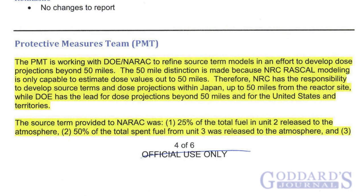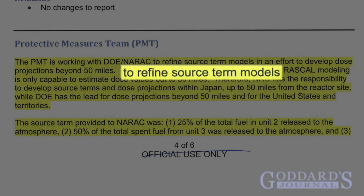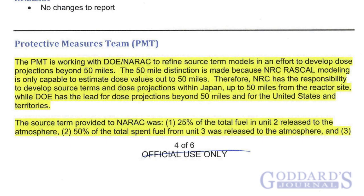The declassified document in question describes how the protective measures team was refining hypothetical models with which they could determine doses that the public might be exposed to in a worst-case scenario. Right in the paragraph in question, it states that their goal is to refine source-term models. Source-term models are total release models, and you need a source-term model before you can calculate possible doses the public might receive. Sounds like something we hoped the government would be doing in the early hours after a nuclear disaster.